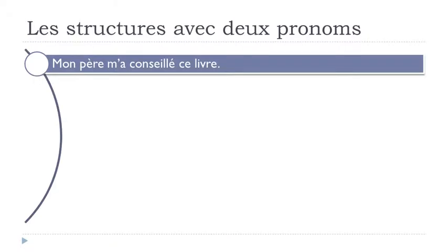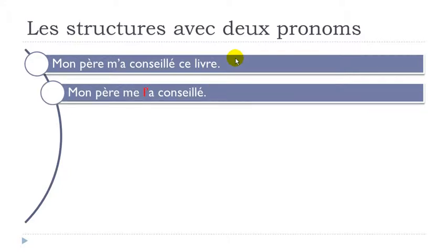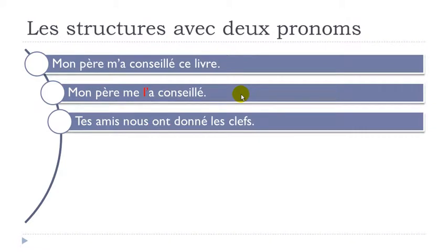Now let's look at the passé composé. As the name suggests, it's a composed tense — you have two parts: avoir, then the participe passé. 'Mon père m'a conseillé ce livre.' We don't want to use 'ce livre' again, so we add the pronoun. Mon père — then m'a — then le, but because there's a vowel after, le becomes l'apostrophe: mon père m'a l'a conseillé.